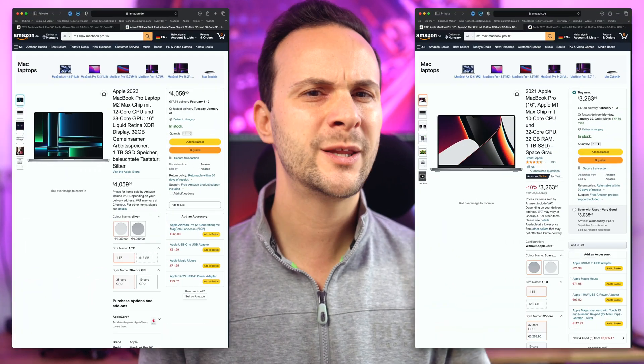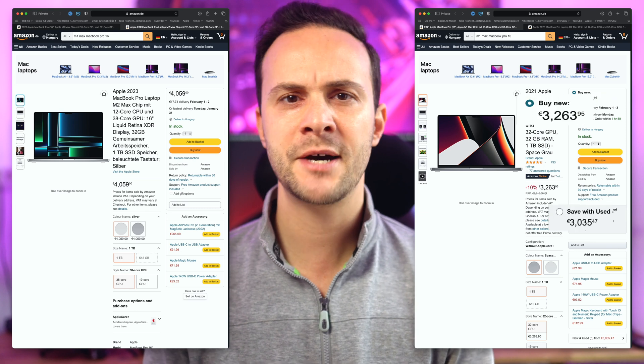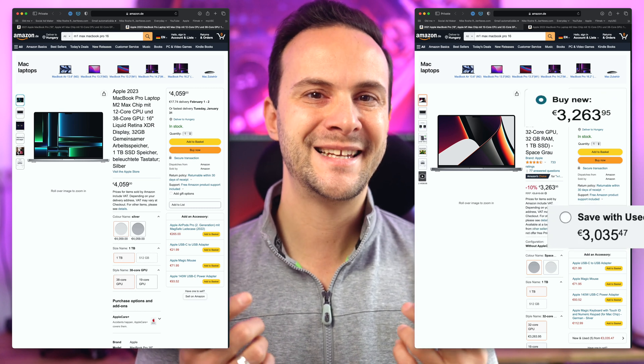And if you want to finally upgrade from your Intel-based Mac, you might want to look for deals and discounts on the M1 Max — at least, that's what I would do. Then we'll see what the 3nm chips bring to the table and how they will affect our everyday workflow.